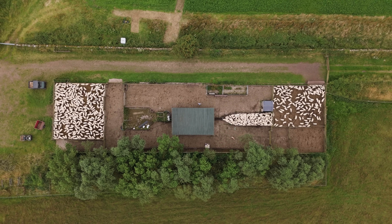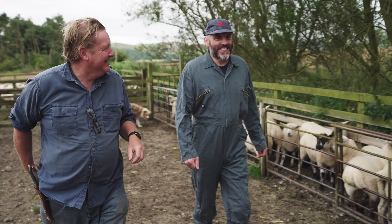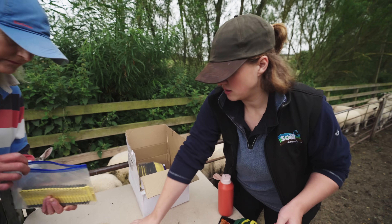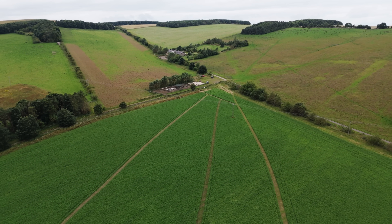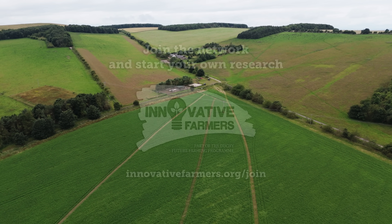The lovely thing about Innovative Farmers is it brings people together — contacts, academics, NGOs, and different farmers. We're actually at the end of the valley here, so everything that we do, everybody down the valley can see. There's a lot of people watching it, and that's really exciting.